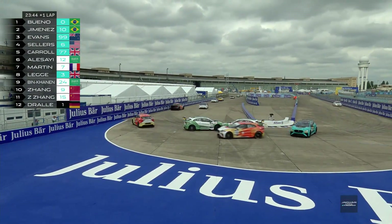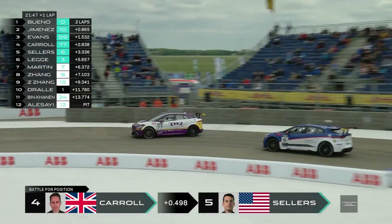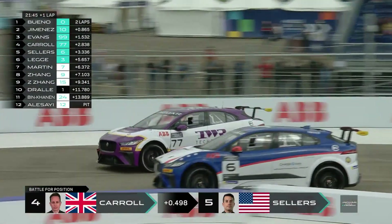Leg has sent Bandar Alasai spinning. And Adam Carroll has gone way too wide — what a drift that was from Carroll.